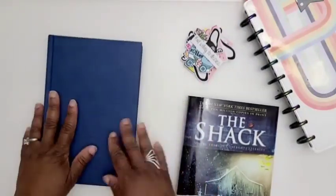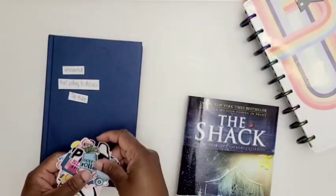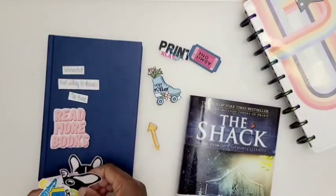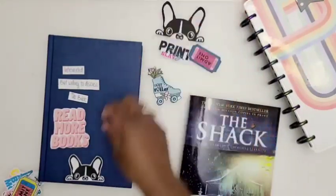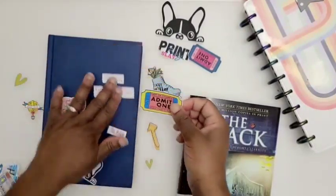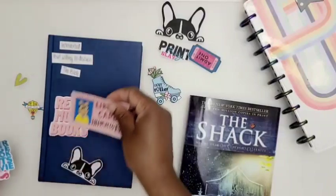I am a journaler, so annotating in this book is my jam. You can already see I've got highlights, pen marks, and sticky notes. I'm going to go through what I'm actually using to annotate this book after I dive deeper — I've only done the foreword so far. But right now I just needed to doctor it up because this blank navy blue canvas is beautiful, and that is exactly what I took it as — a canvas. So I went and grabbed some stickers.